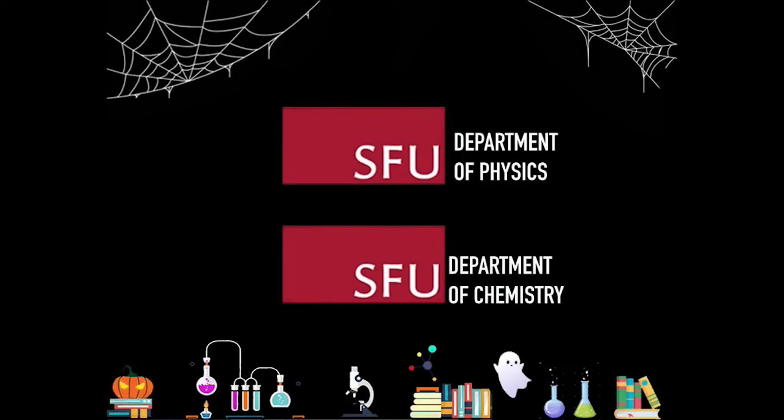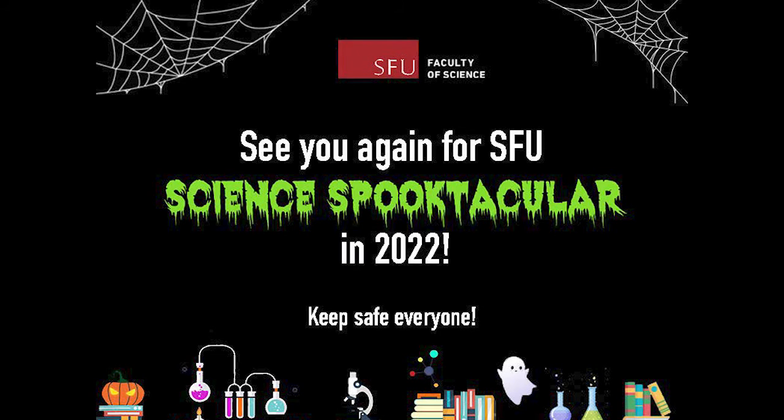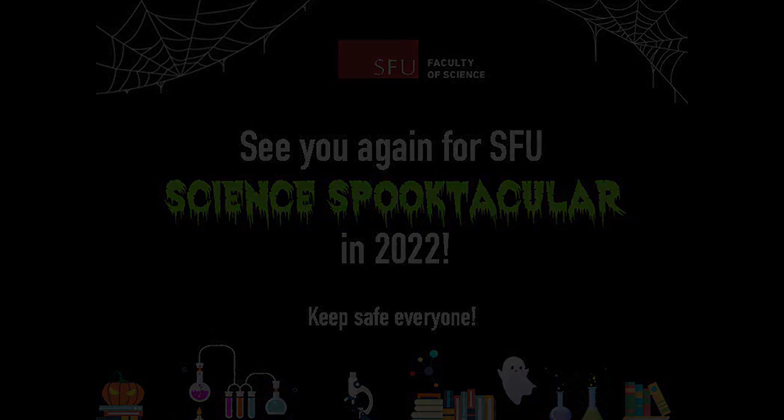Thanks again to all our friends at SFU Departments of Chemistry and Physics for all these cool, fun science demonstrations. Don't forget to visit our polling link and enter your favorite demonstration. If you select the winning video, we will send you a prize. We hope to see you in person for SFU's Science Spooktacular next year. Have a safe and happy Halloween from SFU Science!